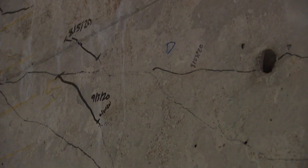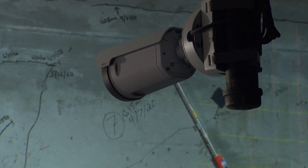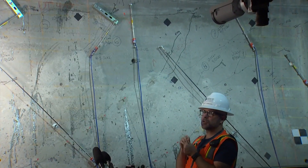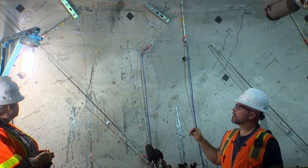See all the Sharpie marks? Those are the cracks in the concrete that SDOT is now using sophisticated technology to track. Shorter gauges that just cross one crack are used to measure the change — data that's sent in real time to engineers' cell phones. Longer gauges span several cracks.